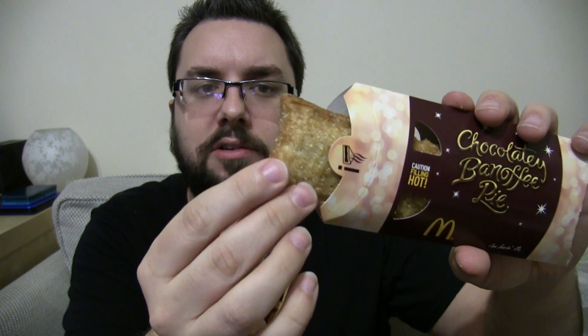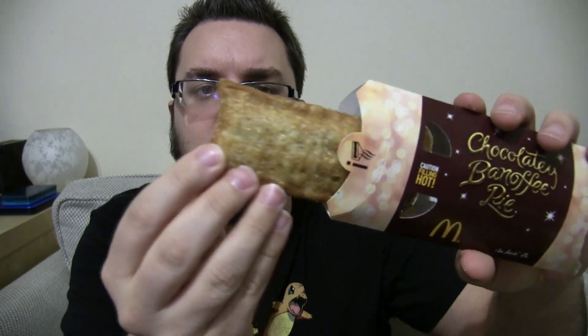Hello everyone, welcome to Food Review UK. My name is MJ and yes, there is a little sneak preview of what we have in here. This is on the festive menu from McDonald's for 2016.